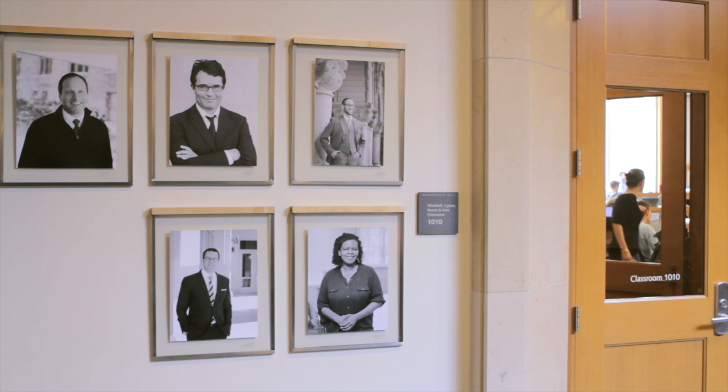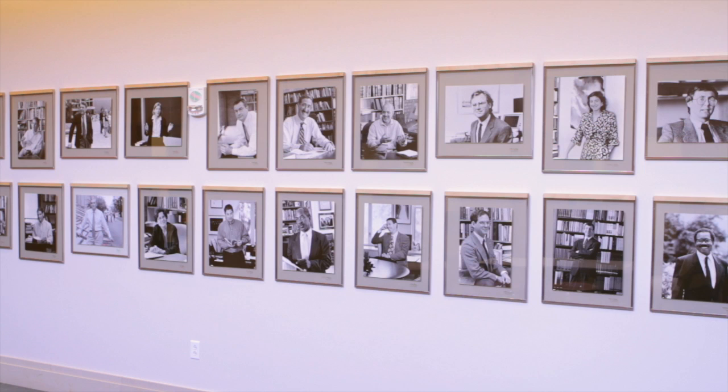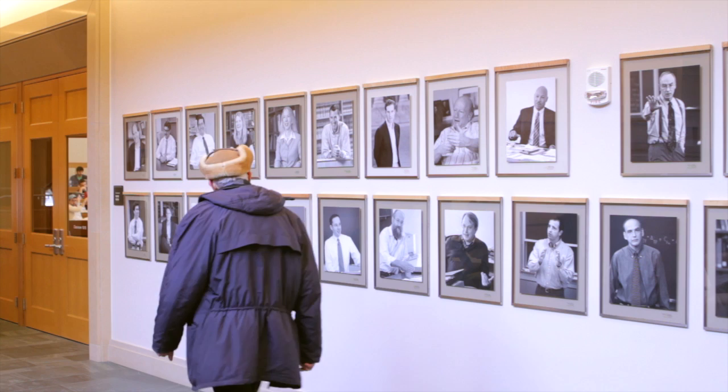Those hallways and those portraits have become central to the life of the school. It's oftentimes fun just walking by to see the way in which people were photographed. Many of them are quite good at capturing the essence of the person. I see students looking up pictures of their professors, often laughing at what we looked like many years ago. It provides a real sense of continuity about the place — you're part of a tradition now about to be 200 years old.